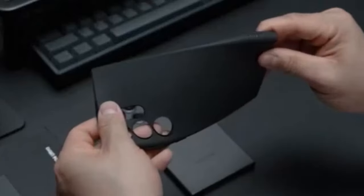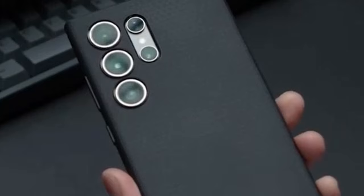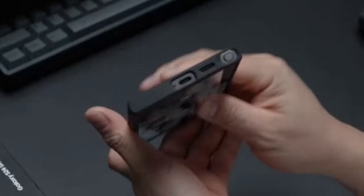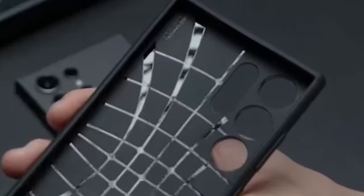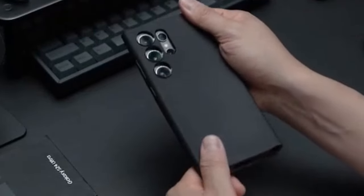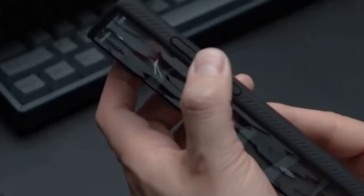The case's matte textured design enhances grip, preventing your Galaxy S24 Ultra from slipping out of your hand. The sleek and minimalist aesthetic complements the device's elegant lines, maintaining its stylish appearance. Despite its slim profile, the Liquid Air is compatible with the S-Pen, wireless charging, and PowerShare, allowing you to use your device's full range of features without removing the case, ensuring a seamless user experience without compromising functionality.